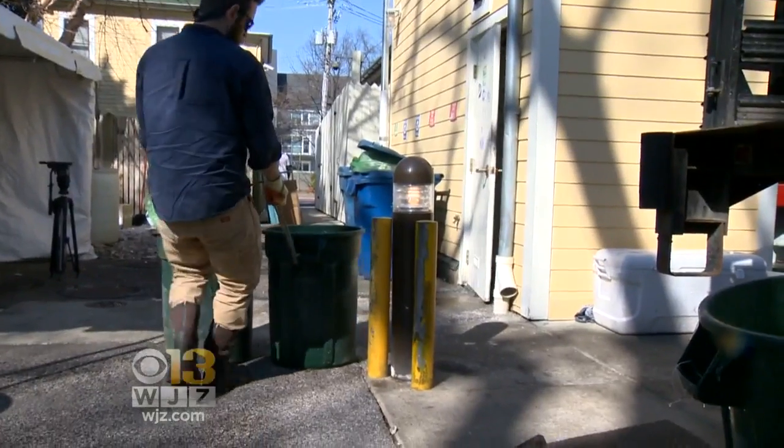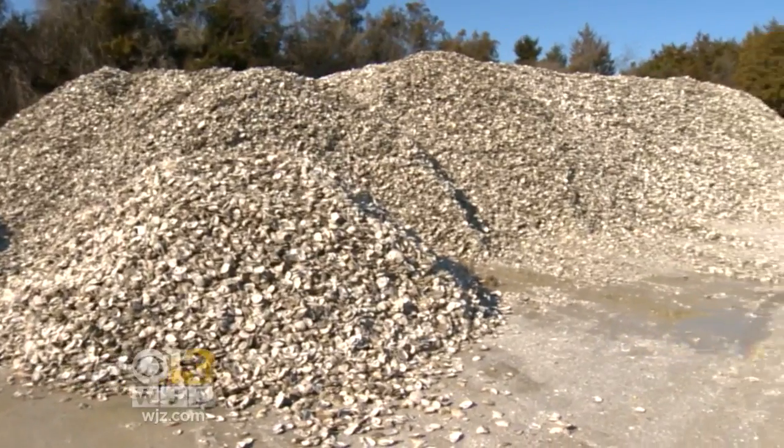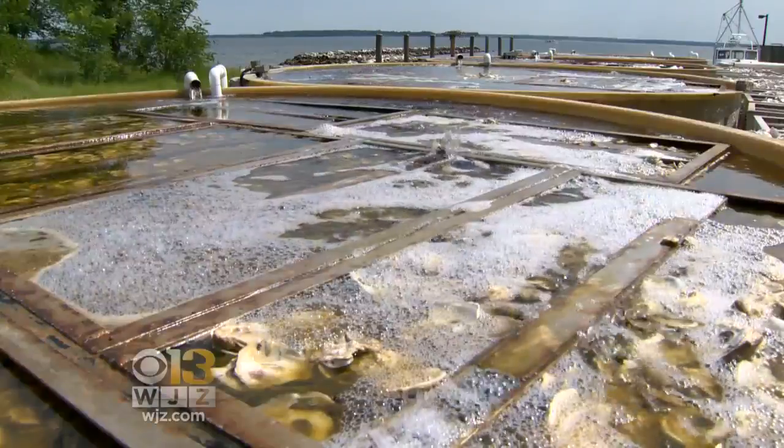The Boatyard Bar and Grill in Annapolis saved almost half a million shells last year alone — one of more than 300 restaurants and markets helping the Oyster Recovery Partnership's recycling effort. Last year they recycled 34,000 bushels, which equates to about 1,200 tons of oyster shell. The shells all end up in a storage yard outside Cambridge on the Eastern Shore.